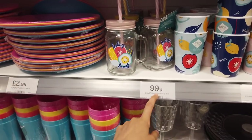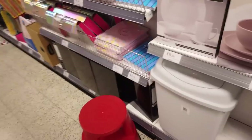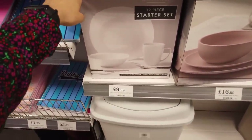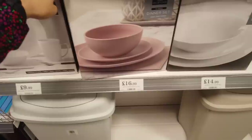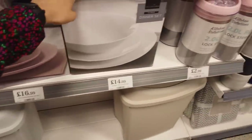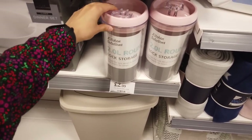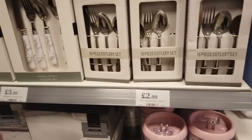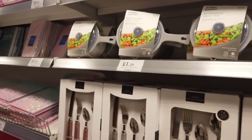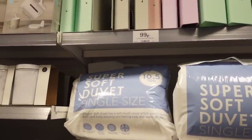I just love Home Bargains prices — 99p for this, they're really good. They have some new dinner sets in — this one here is 12 piece for £9.99. This one, the matte pink finish, that's £16.99, and this one is £14.99. You've got some things for storage here, cutlery as well. Microwave saucepan.